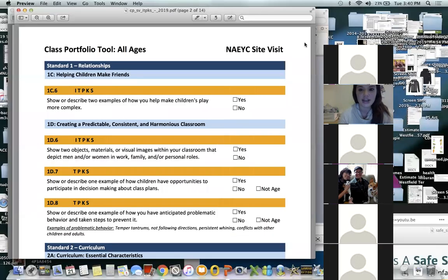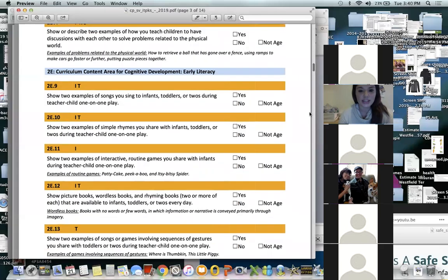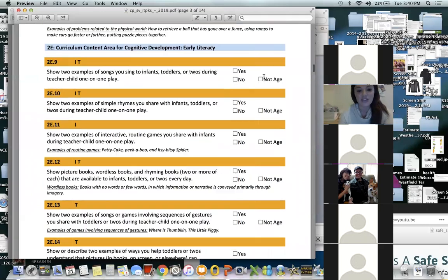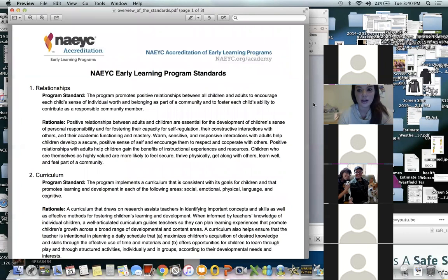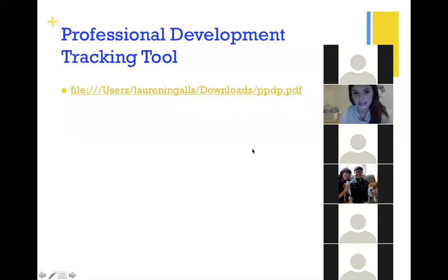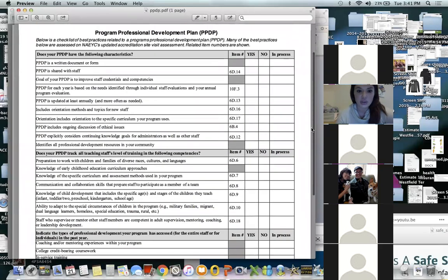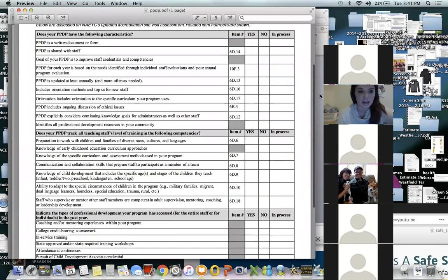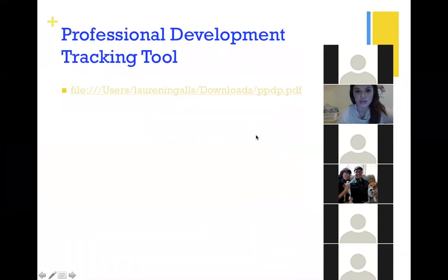As you're getting ready for accreditation, the class portfolio tool is a downloadable resource from naeyc.com listed by infant/toddlers, toddler twos, pre-K, kindergarten, and school-age programs. There's also a professional development tracking tool for those who need to keep track of staff PD — an easy way for your assessor to see how you are using professional development.